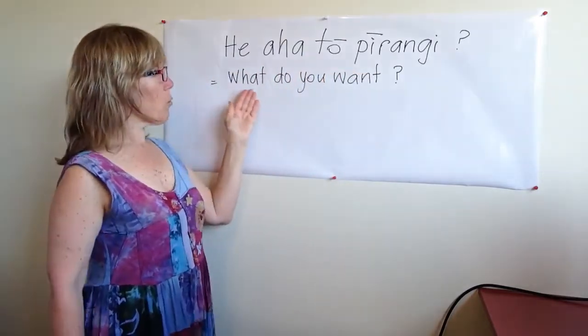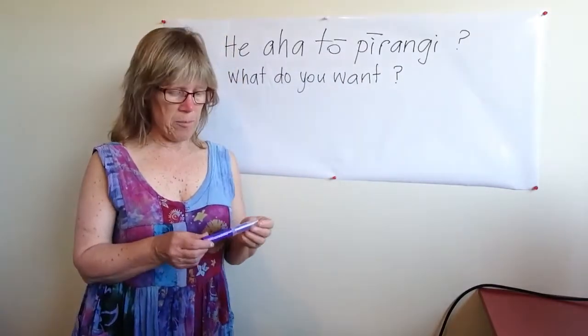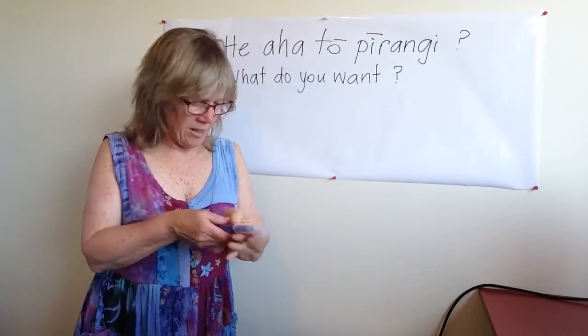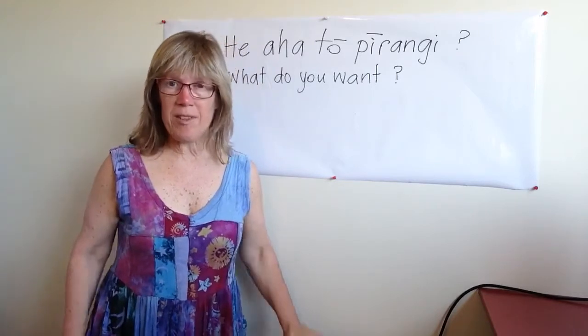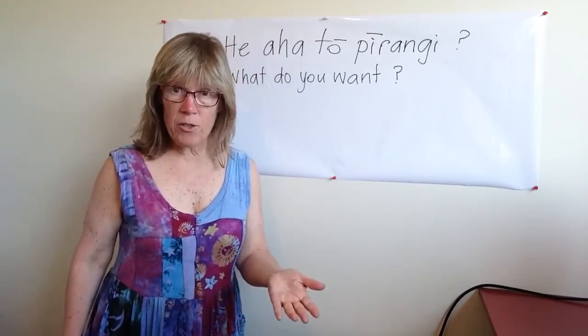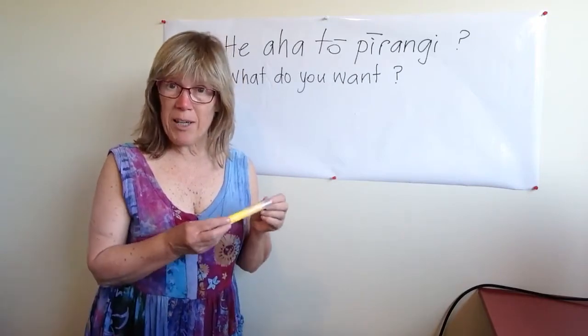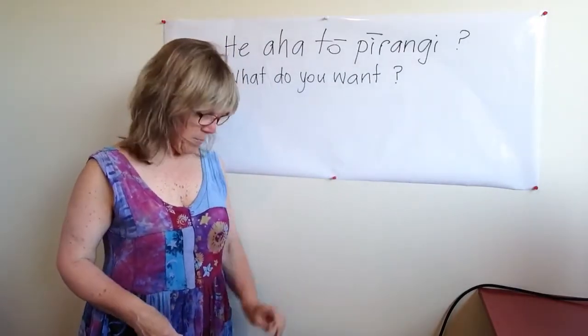What do you want? So you could do it as a game, practicing with something like different coloured pens. One person has them and says to the next person, 'he aha tō pīrangi,' and they would say — they might say — 'he pene kōwhai.' And then you could give it to them. Ānei.